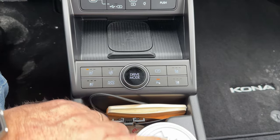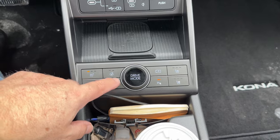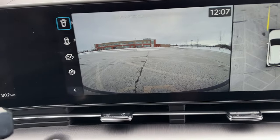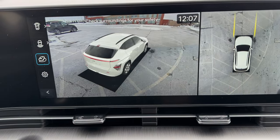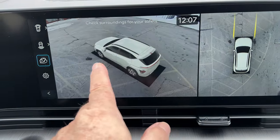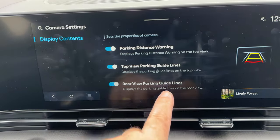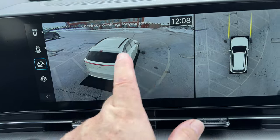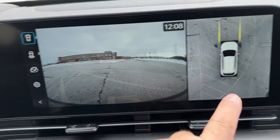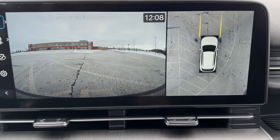Auto hold means when you come to a full stop, it holds the car until you press the accelerator — very handy. Parking sensors I always keep on. Pressing the camera button brings up the camera views: front view, rear view, and a 360-degree view that digitally stitches the camera feeds together into a really fluid and nice experience. You can set up the cameras to show parking lines and enable distance beeping — I always encourage having everything on. This 360 is always on and makes parking very easy.